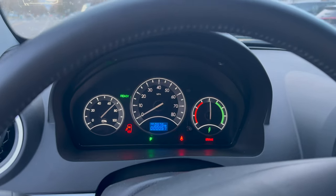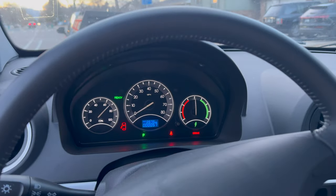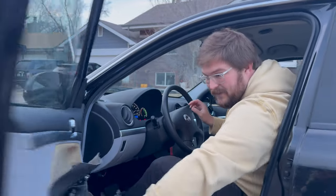Once we get everything broken in, maybe a couple hundred miles on it, we're going to go for a range test and ultimately see how much energy capacity we think the Coda has lost by sitting. It's a really unique use case. So let's back her down.